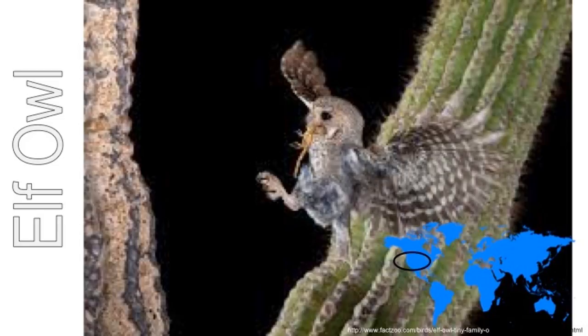Birds live in hot places too. This tiny elf owl is about the size of a coffee mug. It lives in America. It lays eggs in a hole in a tall prickly cactus where they will be safe from harm. The owl is too small to make its own hole so it looks for one that a bigger bird has made.